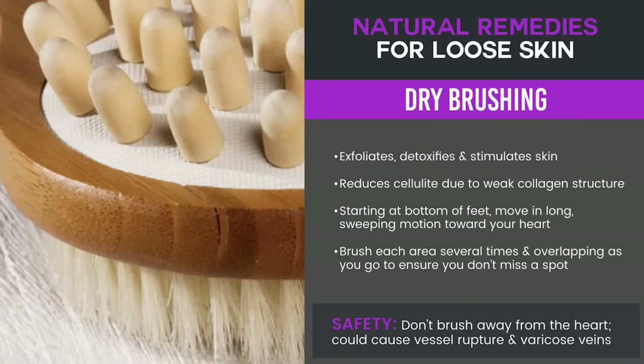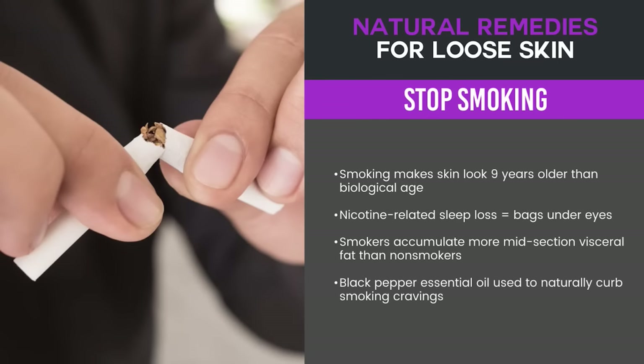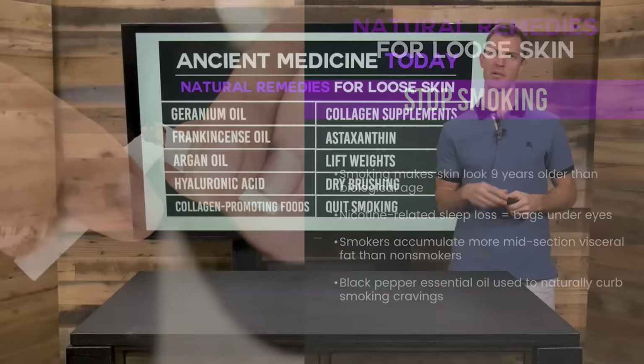One of the last treatments is dry brushing. With dry brushing, you're basically exfoliating your skin, and it can reduce the appearance of cellulite for a period of time. Also, stop smoking — this should be a no-brainer, as it is the fastest thing that will age you faster than anything else.